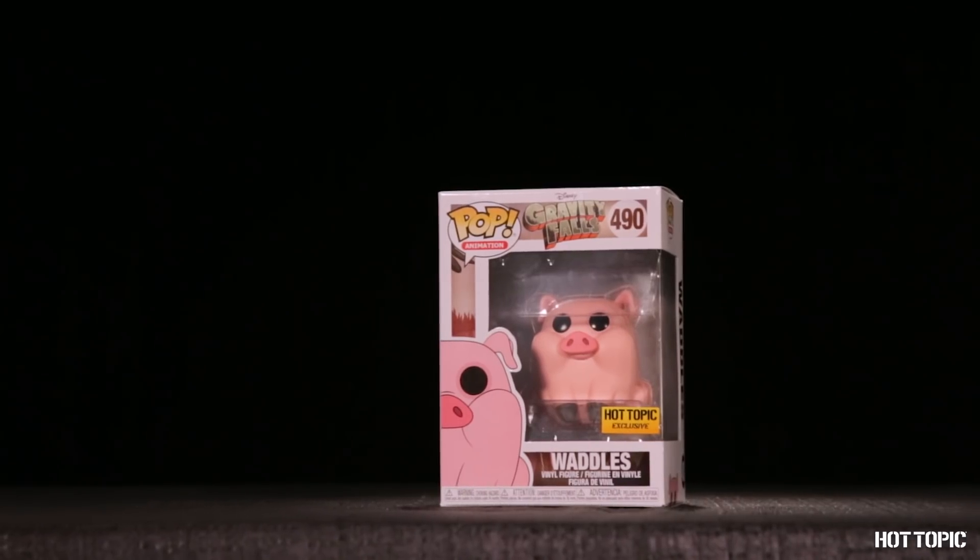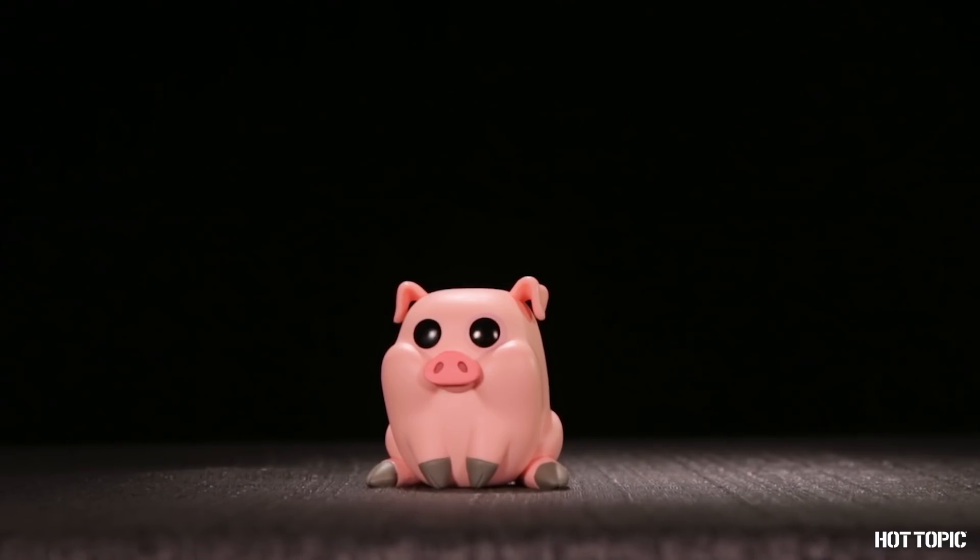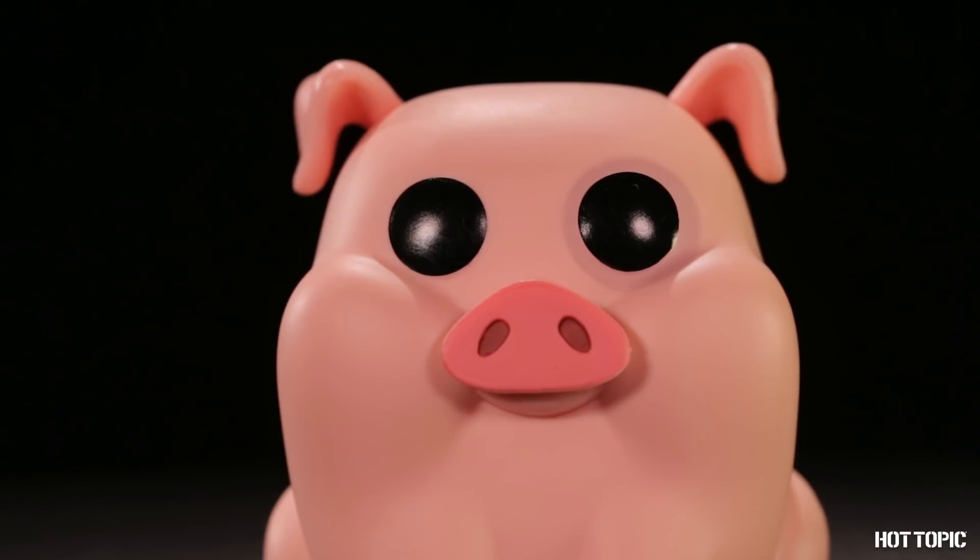From Gravity Falls, we have the huggable good ol' 15 poundie, or better known as Waddles, Mabel's pet pig. Look at that adorable face.